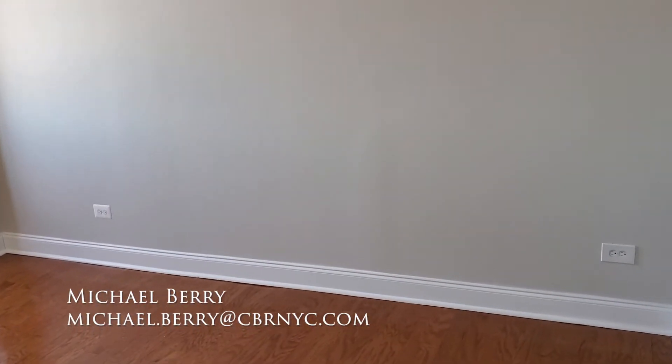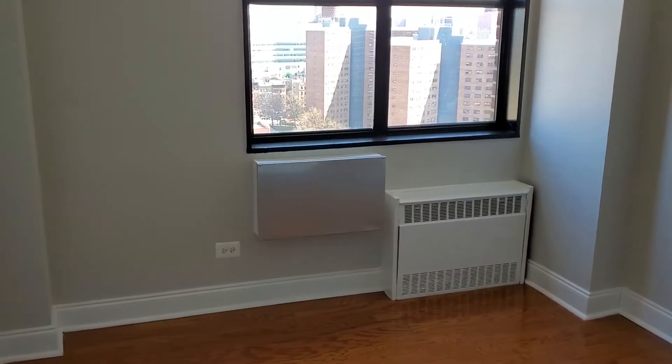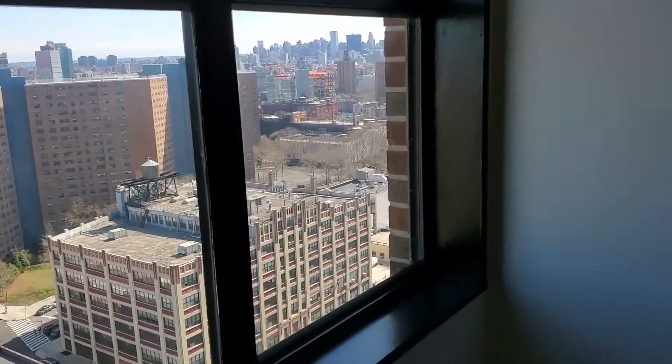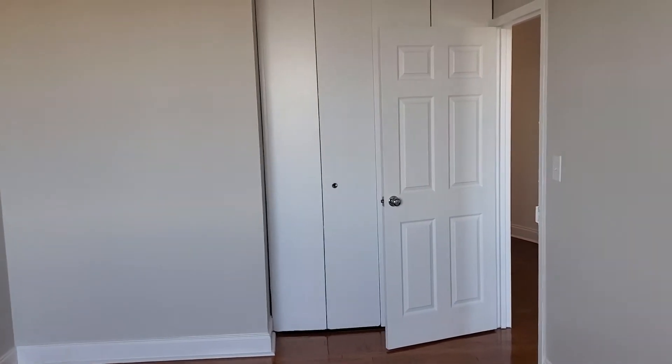Here we have the first of the three bedrooms. From here you have a view of the city. It's actually a pretty decent-sized room, and there are closets behind the door over there.